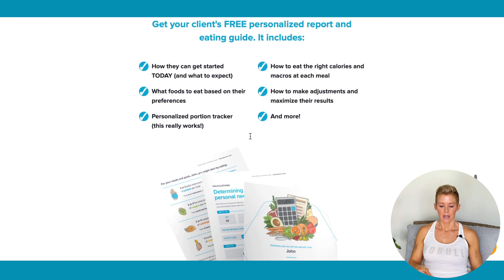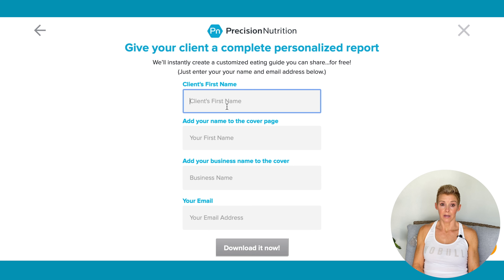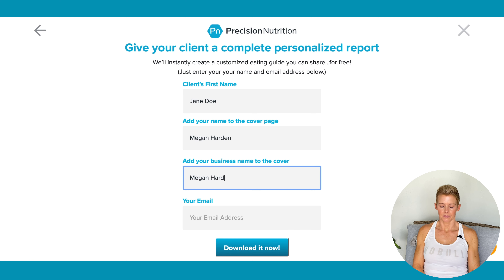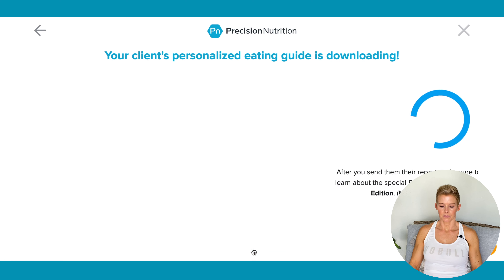We are going to download our guide, and this is going to give us a bunch of extra information that's really helpful — healthy foods to buy, how to make adjustments. We're going to download the complete guide. We're going to name our client Jane Doe, type in my name, and then we're going to download it and take a look at it together.